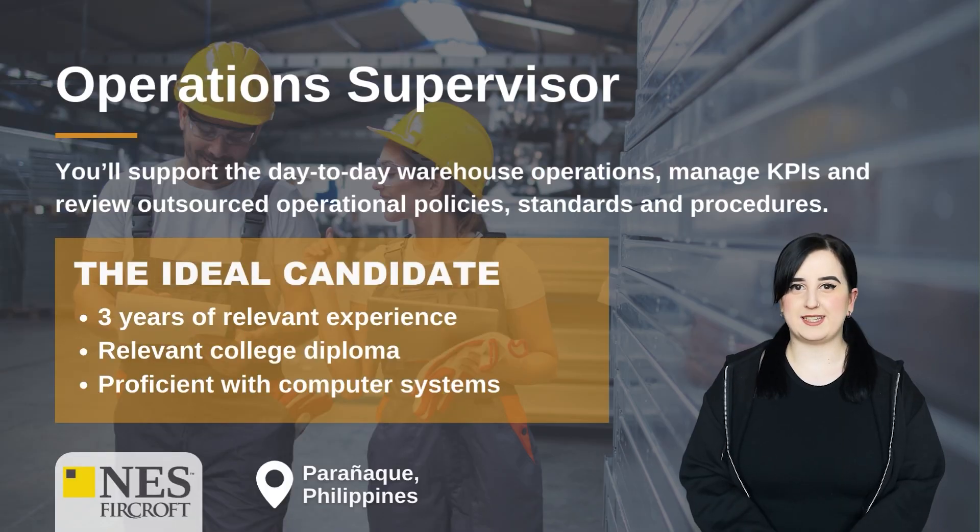Operations Supervisor. You'll support the day-to-day warehouse operations, manage KPIs and review outsourced operational policies, standards and procedures. The ideal candidate will have three years of relevant experience, a relevant college diploma, and be proficient with computer systems.